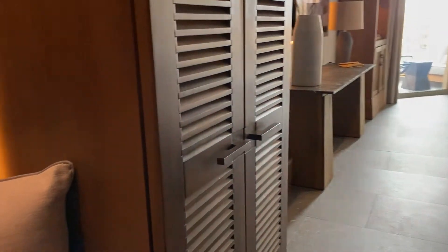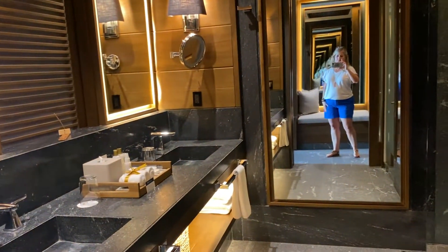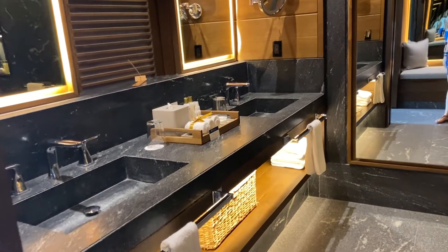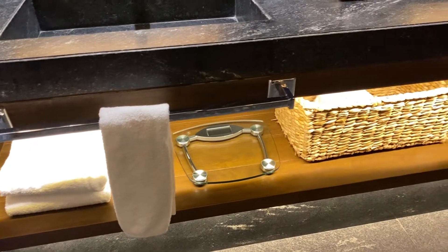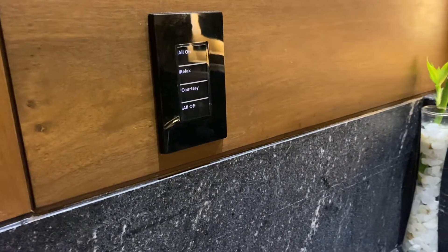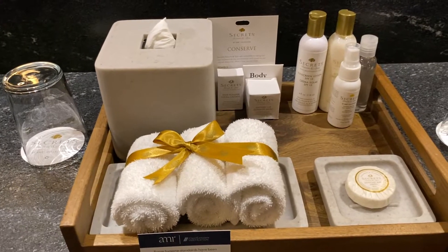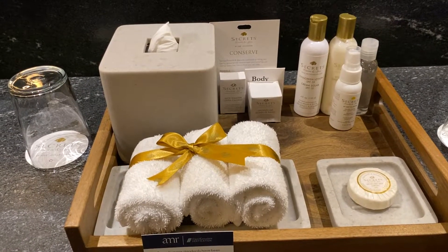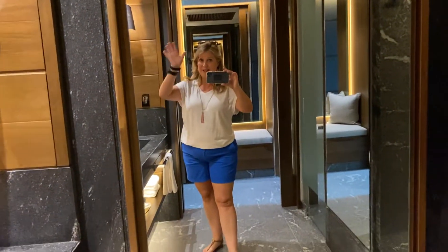Again, this bank of closets is on the left as you enter. The bathroom — I'm in love, completely obsessed. Not only do you have robes in the closet, but in the bathroom you do have a scale, hair dryer, and all the things you would need. They have the same control for ambient lighting, so you can have all on or some on — completely up to you. They've even made sure they have all the details covered, from the toiletries available to you to even putting bows around the washcloths. There's also a magnifying mirror and another full-length mirror.